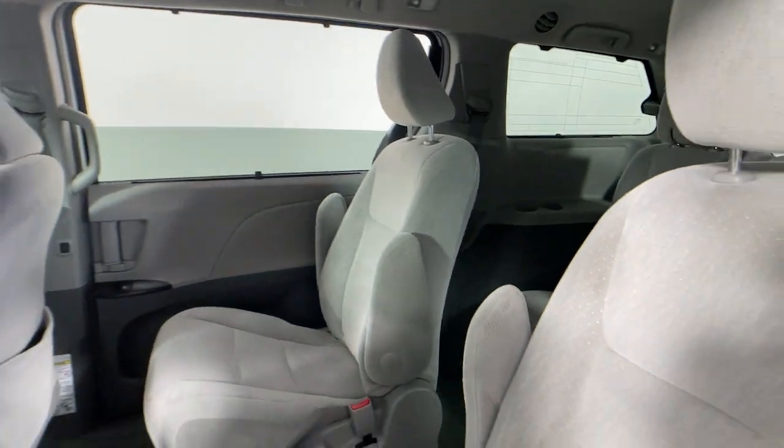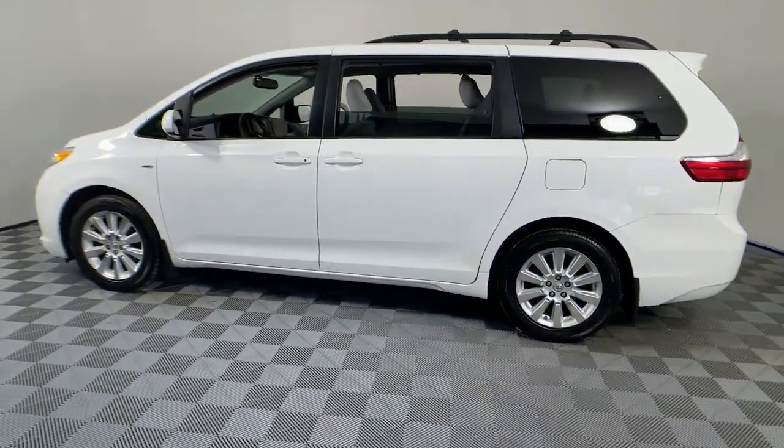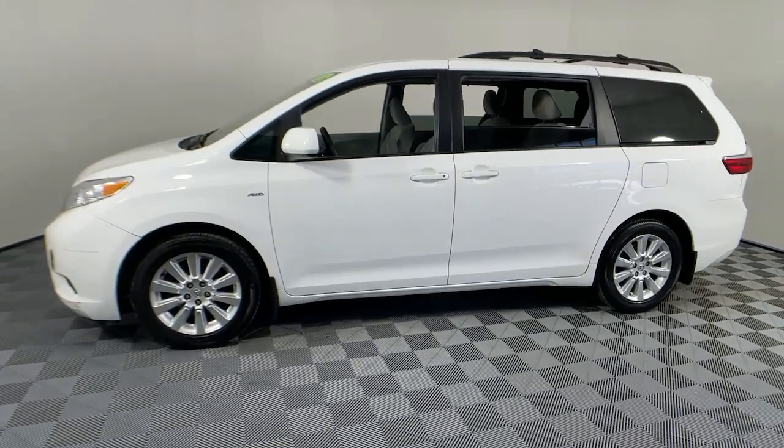This standard setting minivan brings comfort, connectivity and versatility to every family outing. Its smart technology, bold design and smooth, powerful performance make it a standout choice.